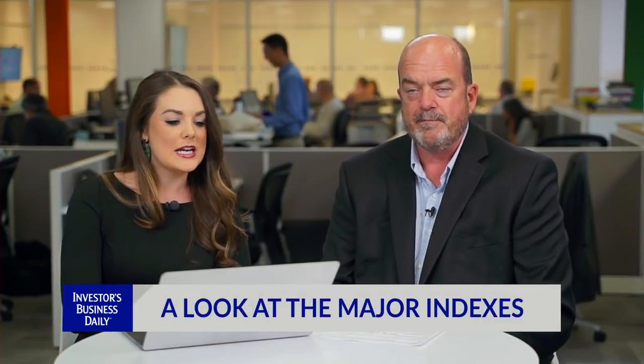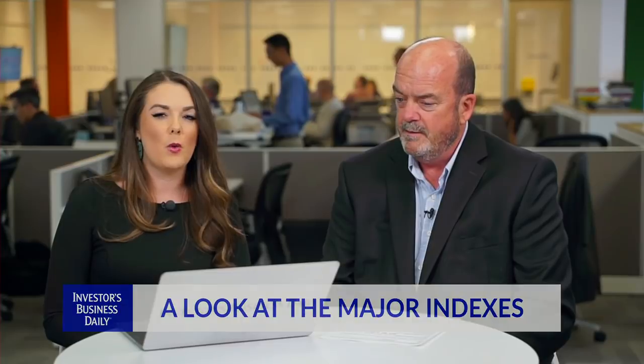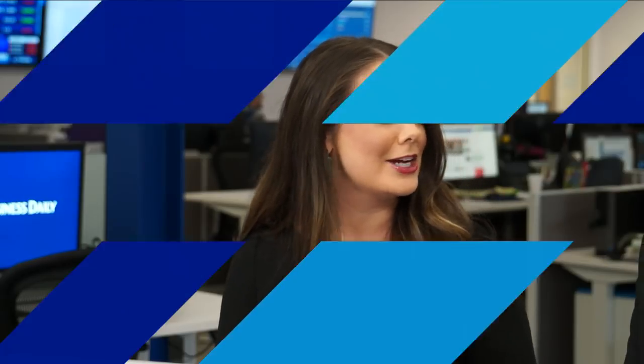We have KLA 10-Core, Canadian Pacific, as well as Ollie's Bargain Outlet. But first, let's take a look at the major indexes. We finished with mild losses across the board. The Nasdaq and the S&P 500 falling about one-tenth of a percent. The Dow down about two-tenths of a percent. Small caps outperforming again. What would you say was some of the big takeaways from this session?